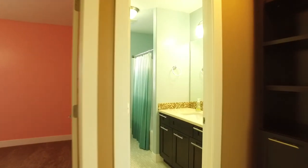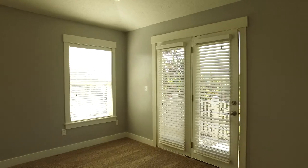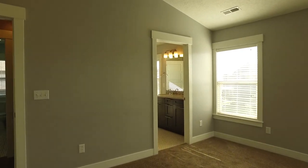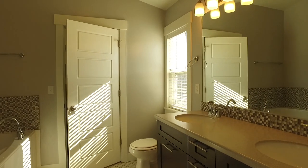Now let's head upstairs to the bedroom area. I'm going to start by showing you the master suite, where you're really going to feel like you can escape the world. Look at all the space you have to surround yourself with comfort. You're going to love the private master bath that has the dual sinks that everybody loves, the separate tub and shower, and a nice big walk-in closet.